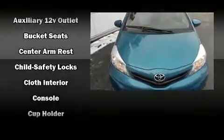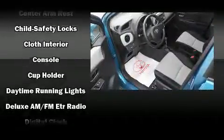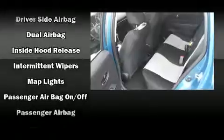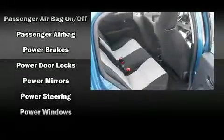Storage solutions are integrated throughout the interior, demonstrating thoughtful attention to detail. You and your passengers will enjoy the stereo system, which includes a CD player with MP3 capability and four well-positioned speakers.